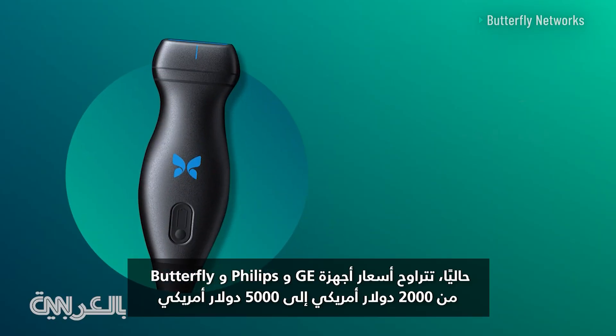Currently, GE, Philips, and Butterfly's devices range in price from $2,000 to upwards of $5,000.